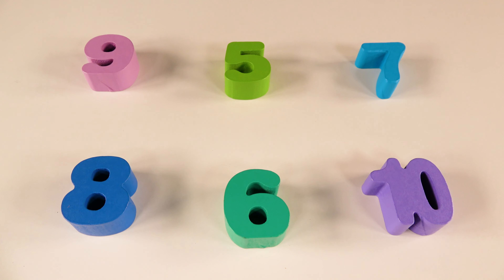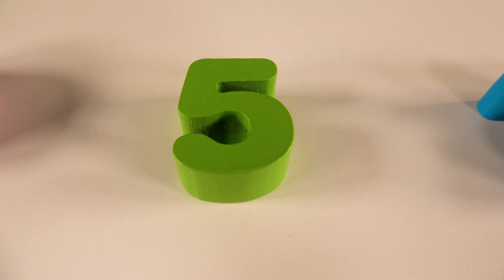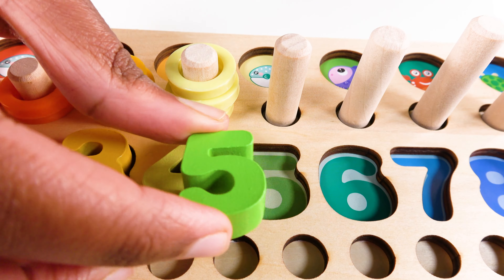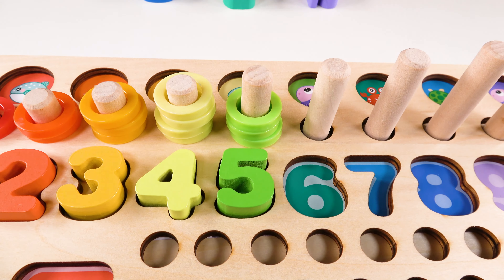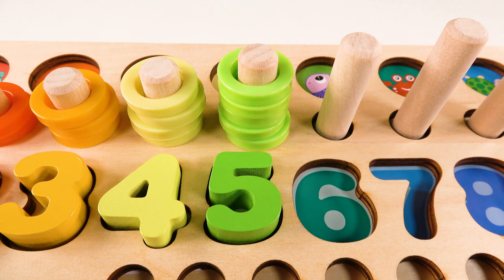Can you help me find the number five? Yes, this is the number five. Where will the number five go? The number five will go here. One. Two. Three. Four. Five. Five.